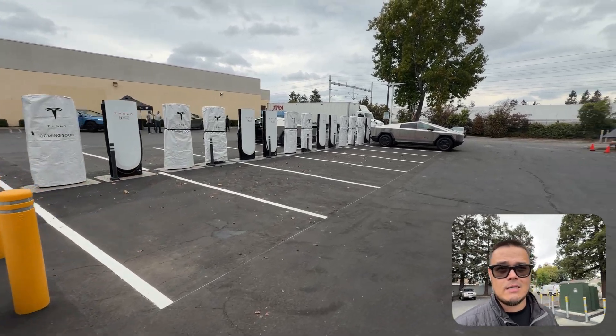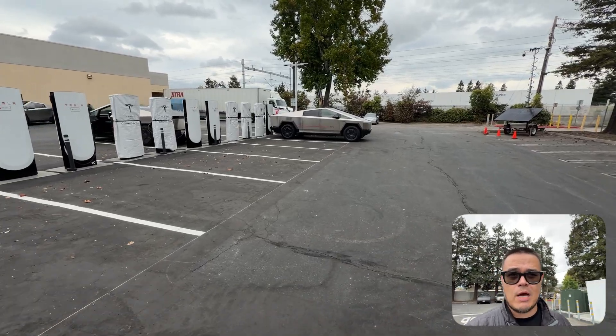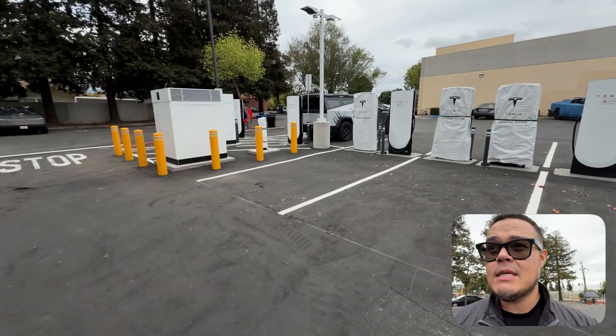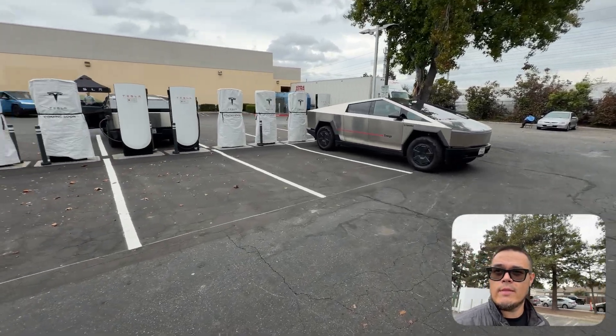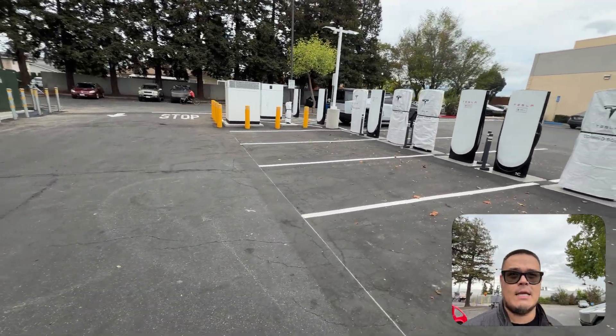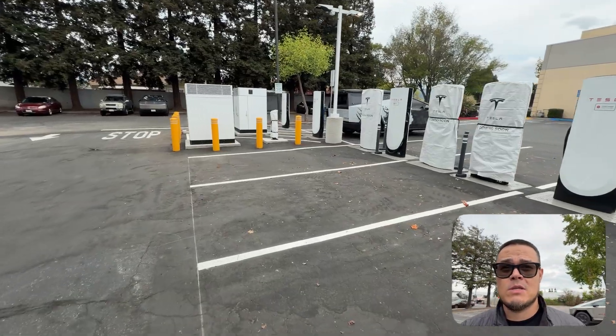We know that Tesla — specifically BYD or one of the other Chinese companies — has put out some tests of hitting a thousand kilowatts. They had two cords nonetheless, but this station can now do it. From what I've heard, that would actually destroy the battery if you kept doing that, so Tesla is going to put out something where it actually makes sense from a battery longevity perspective.